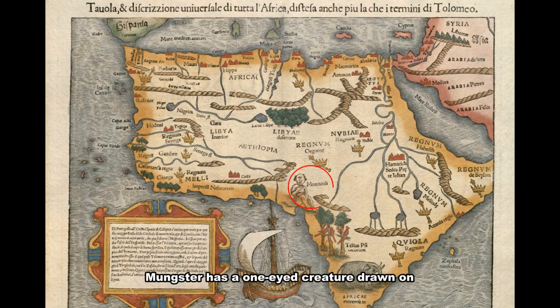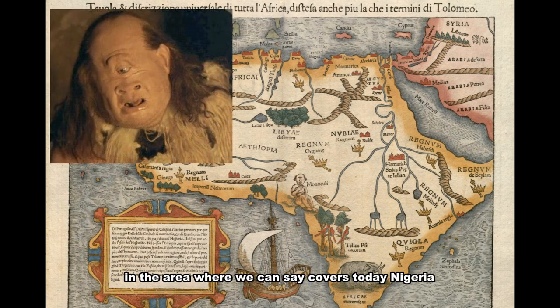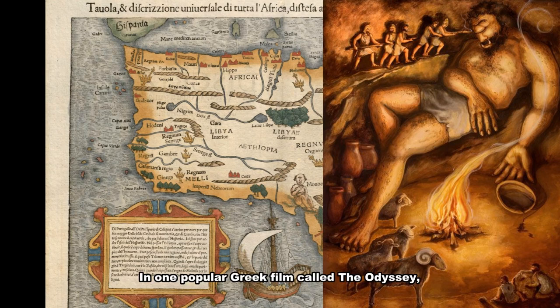Münster adds a one-eyed creature drawn in the area covering modern-day Nigeria and Cameroon, with the name 'Monokuli' written on it. Creatures like these are known as Cyclops — giant in size — and were rumoured to inhabit that area at the beginning of the age of discovery. These are mythical creatures from Greek and Roman mythology; in the Greek epic the Odyssey, there was a Cyclops called Polyphemus, son of the god Poseidon.